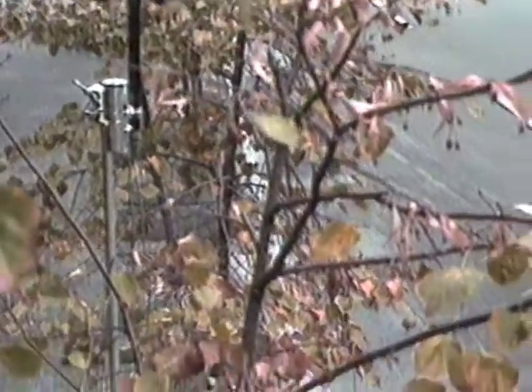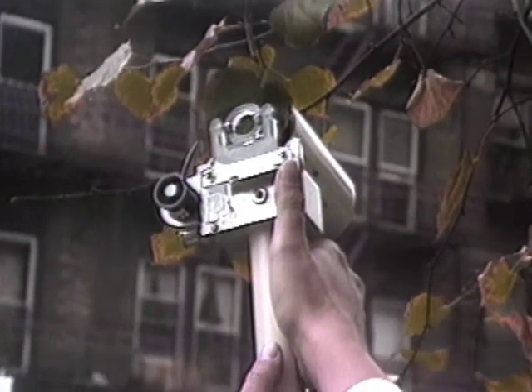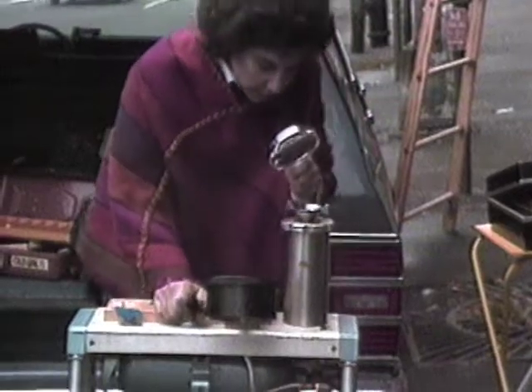How much water a city tree takes in and loses appears to be critical to its health. An instrument measures the water loss of individual leaves, as the scientists gather their data while busy city life goes on around them.